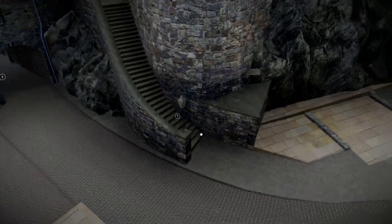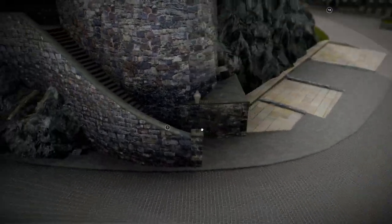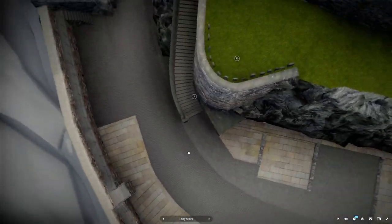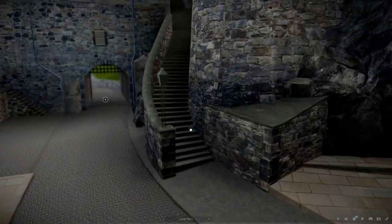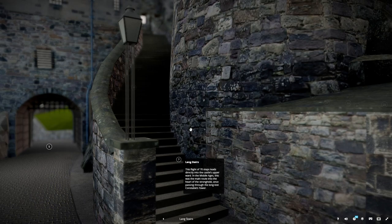This flight of 70 steps leads directly into the castle's upper ward. In the Middle Ages, this was the main route into the heart of the stronghold, once passing through the long-lost Constable's Tower.